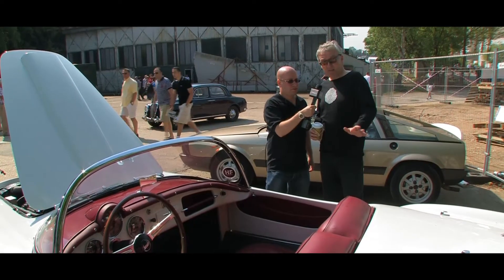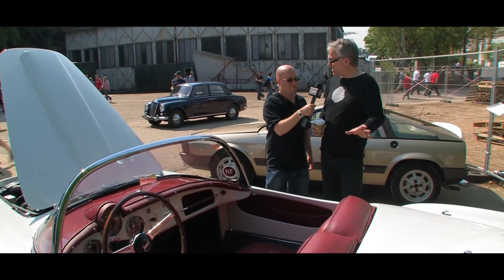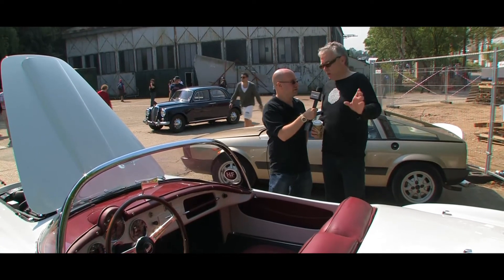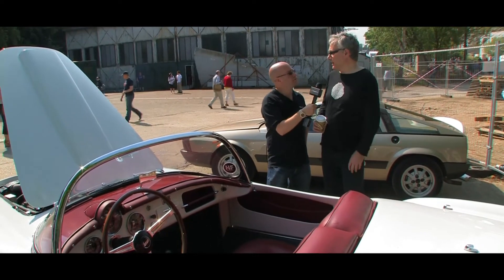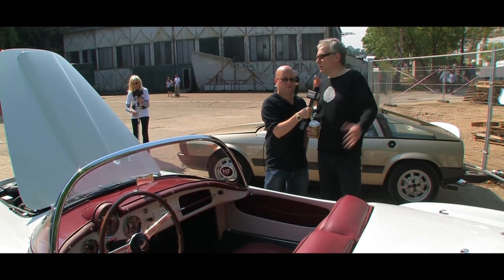It was made particularly famous by a film called 'God Created Woman' with Brigitte Bardot, and it featured in that film — not this particular car, but an Aurelia Spider, the model. It was the start of the Dolce Vita period in history — the sort of the good life. So it's iconic of that, really.